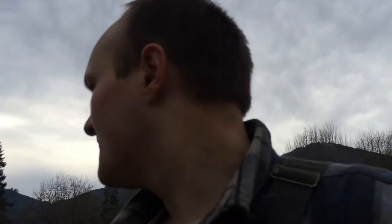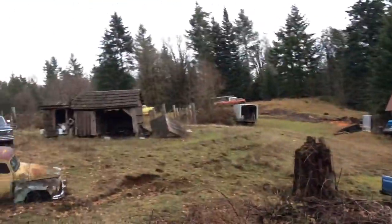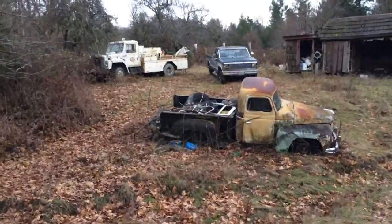This fella is local here to my area and he's got quite the collection of old machines. This is only part of the property. I think those dozers are both TD-25s, I remember them talking about it years ago. He's got Ford trucks, a bunch of old army vehicles.